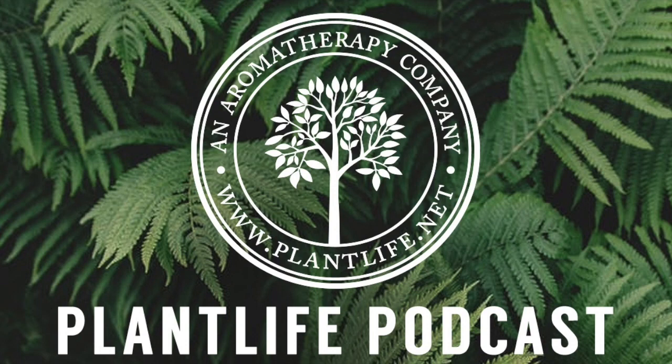Hi everyone and welcome back to Plant Life's podcast. My name is Jasmine. Today I want to talk to you about aromatherapy jewelry. Here at Plant Life we have a wide variety of aromatherapy bracelets for everyday wear. If you aren't familiar with them, I'll break down what they are and how they work.